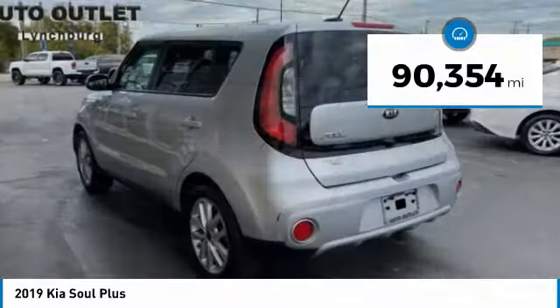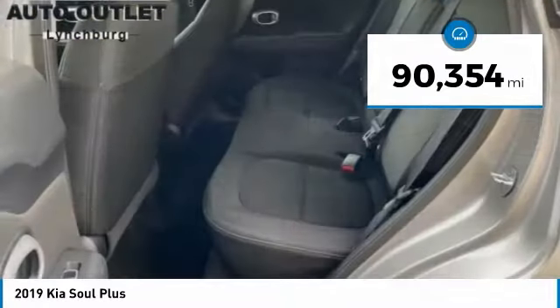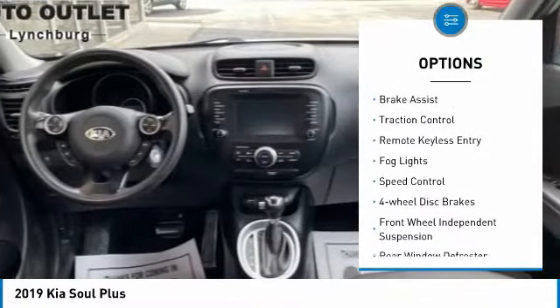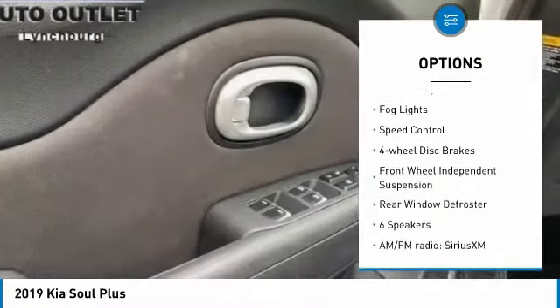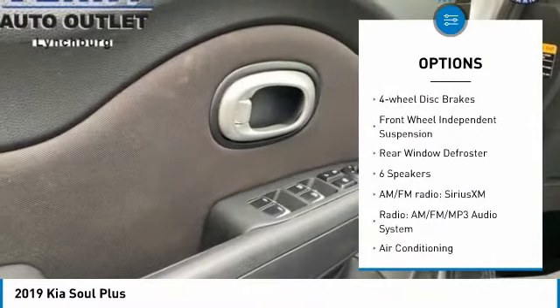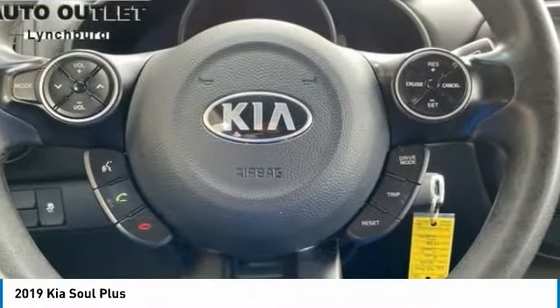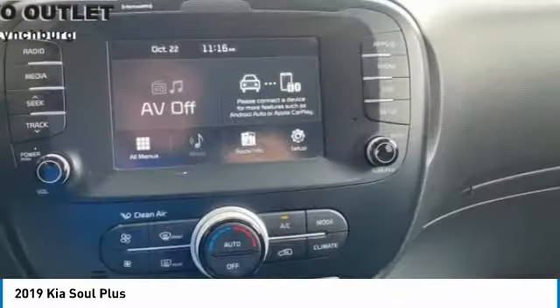This vehicle has less than 95,000 miles. Here are some of this vehicle's great options: electronic stability control, alloy wheels, brake assist, traction control, remote keyless entry, fog lights, speed control, four-wheel disc brakes, front-wheel independent suspension, and rear window defroster.